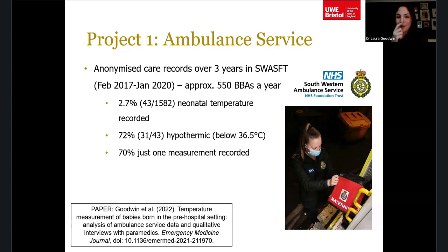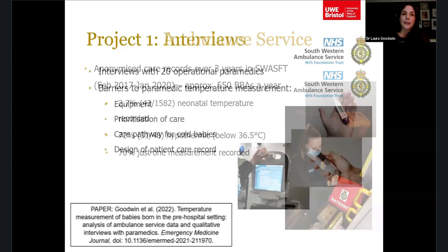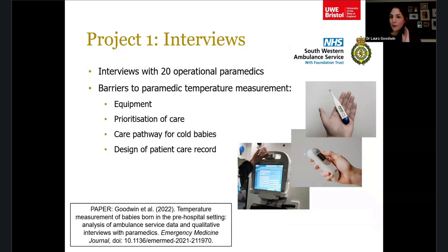As part of that work we also wanted to find out what the challenges were to taking temperatures. It is supposed to be a routine assessment per JRCALC, so we really wanted to understand why it wasn't being done. We conducted interviews with 20 operational paramedics in SWAST, and several barriers emerged.